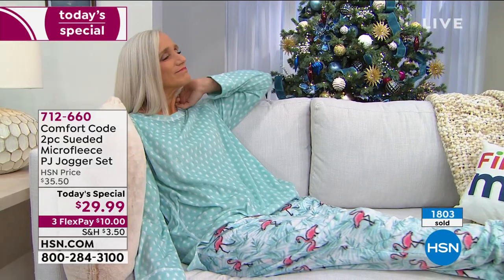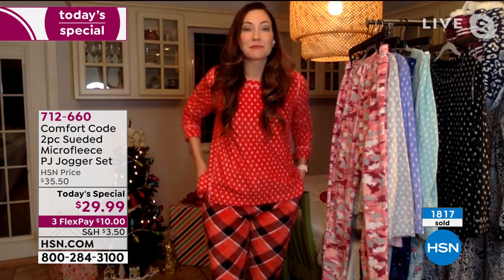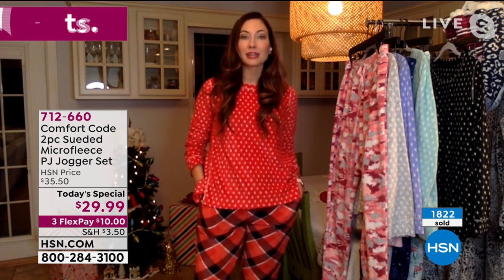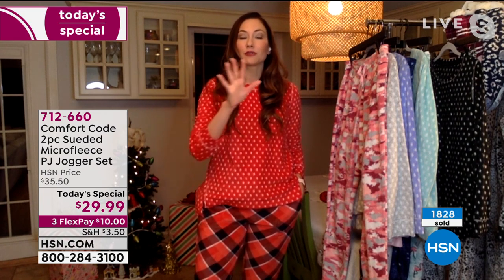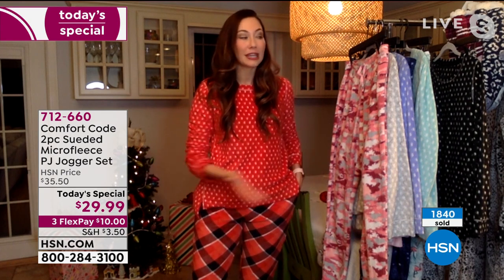Speaking of the fabric — with it being polyester, that means you're going to have durability and ease of care. These are easy to throw in the wash and dry. No special care instructions. These jammies are going to be that thing that just makes you fall back into your comfy place and focus on the things that matter this holiday season — which are friends and family and great gifts.